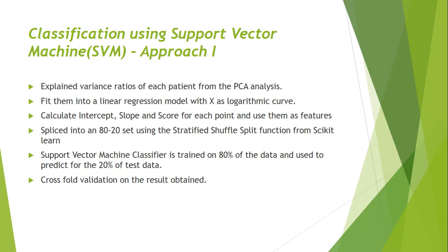We take two approaches. In the first approach, we use the variance ratios obtained from PCA. We plot them and observe an approximately logarithmic curve, so we fit a linear regression model on the logarithmic curve, using variance ratios as y, and calculate the intercept, slope, and score for each point as features. The data is split 80/20 using a stratified shuffle split, which keeps the ratio of zeros and ones the same in the training and testing sets. The support vector machine classifier is trained on 80 percent of the data and used to predict on 20 percent. We then perform 10-fold cross-validation and check precision and accuracy.